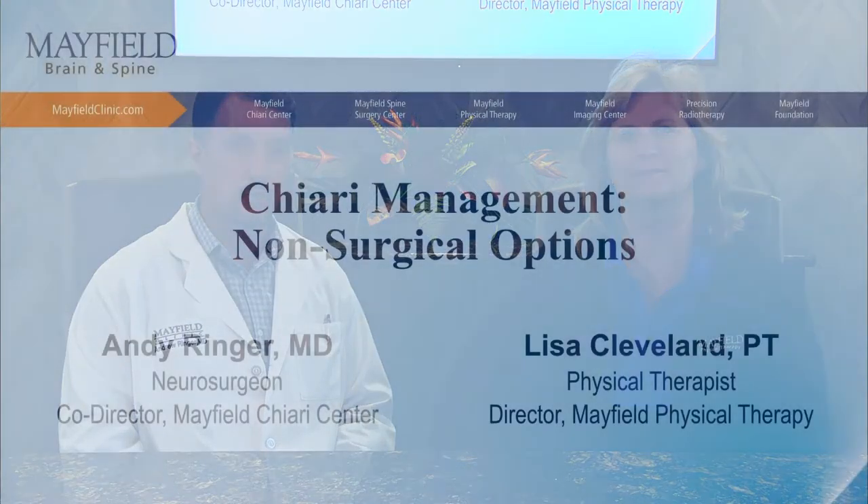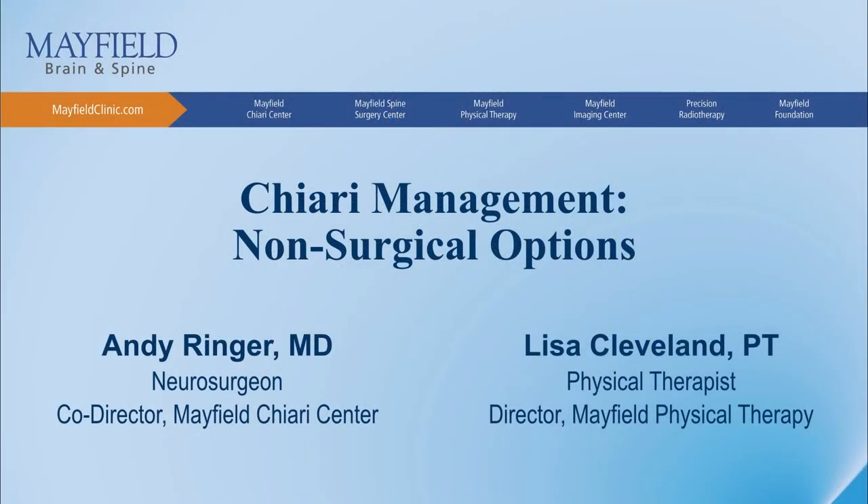Hi, I'm Dr. Andy Ringer, co-director of the Chiari Center with Mayfield Brain and Spine in Cincinnati, Ohio. And I'm Lisa Cleveland with Mayfield Physical Therapy. Today, we're going to be talking to you about non-surgical management for Chiari malformation and its symptoms.